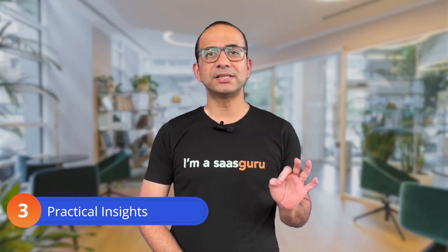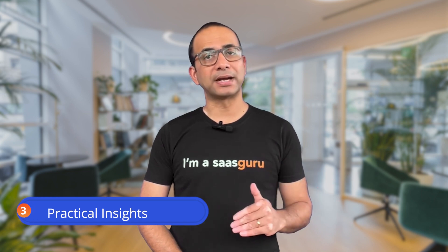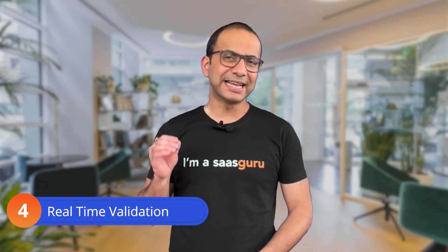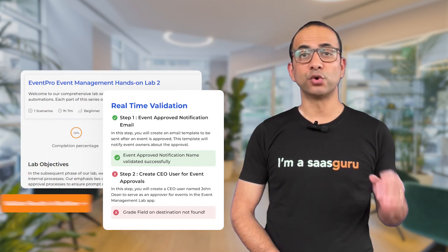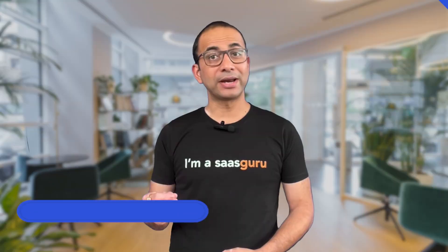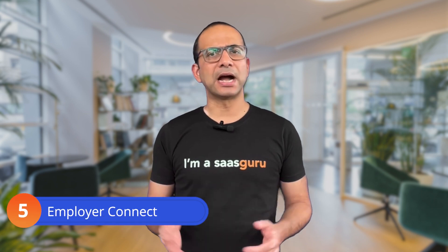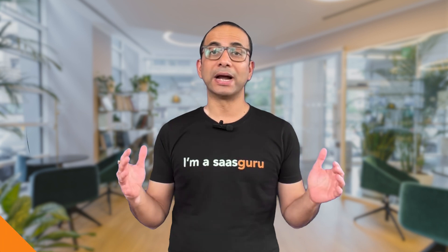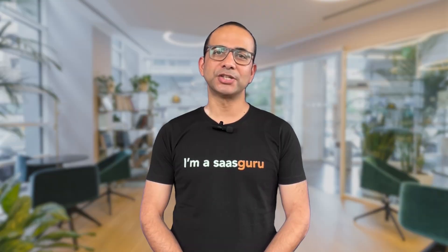Practical insights: We bridge the gap between theory and practice. Our scenarios provide helpful insights to serve you well on your Salesforce journey. Real-time validation: Get instant feedback on your progress — no more guessing. You'll know if you're on the right track, boosting your confidence. Employer Connect: Stand out and get hired by top Salesforce users and consulting firms worldwide. Are you ready to supercharge your Salesforce journey?